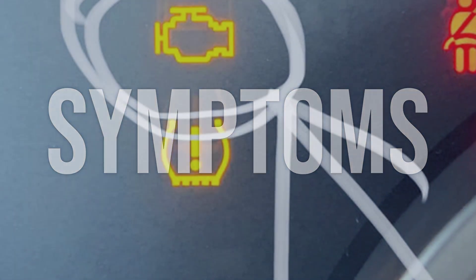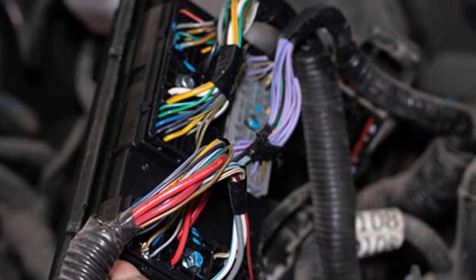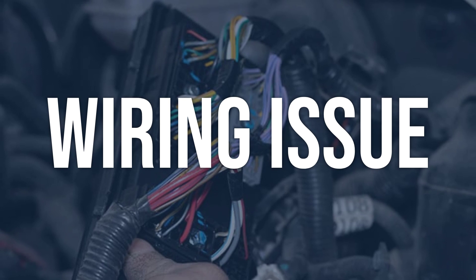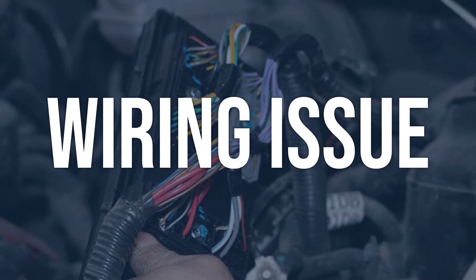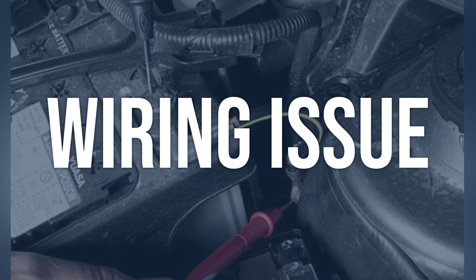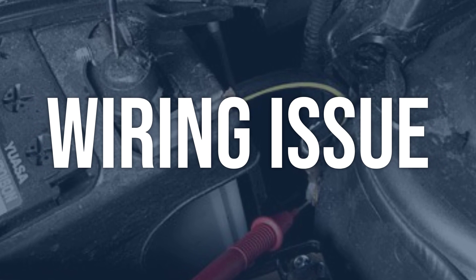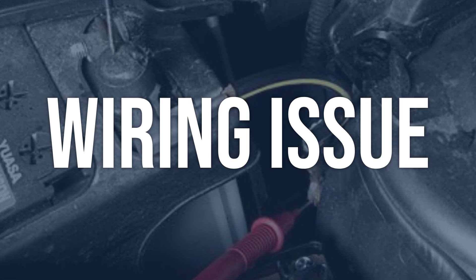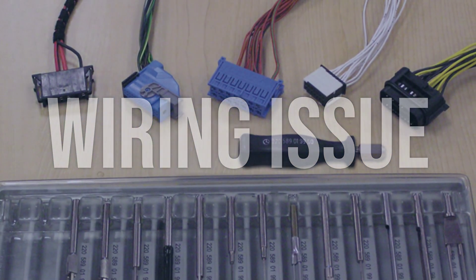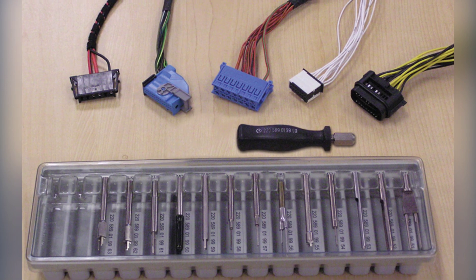Now we talk about possible causes and how to diagnose and fix. Wiring issue: check the wiring harness for any visible damage or loose connections. Use a multimeter to test the continuity and resistance of the wiring. Look for any signs of corrosion or damage to the wiring insulation. Repair or replace any damaged wiring, ensure all connections are secure and free of corrosion. Clear the trouble codes and test drive the vehicle to see if the P02CE code returns.